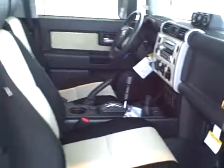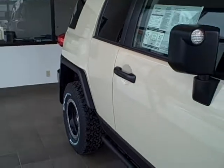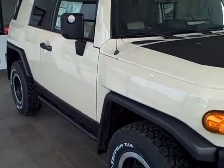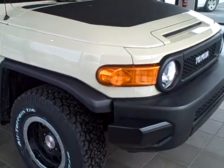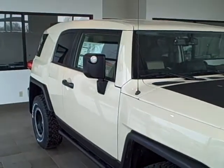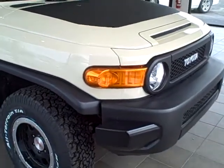Once again, this is the 2010 FJ Cruiser Trail Team Edition. If you have any questions you can call us at area code 309-382-4000 or visit our website at www.toyota-pekin.com.